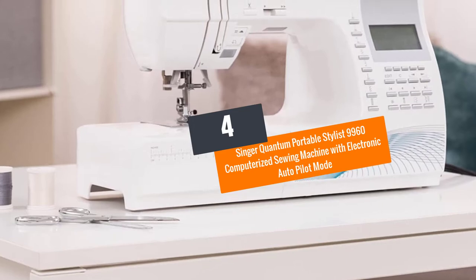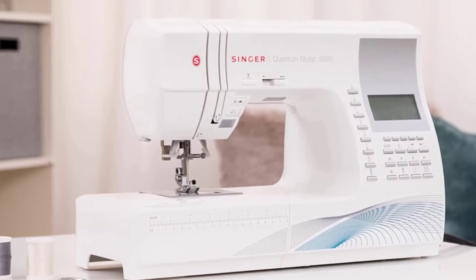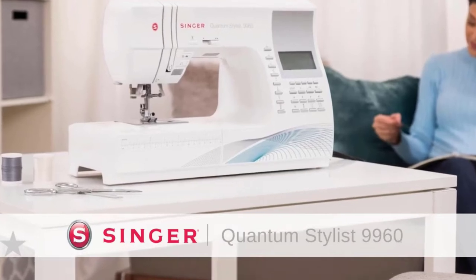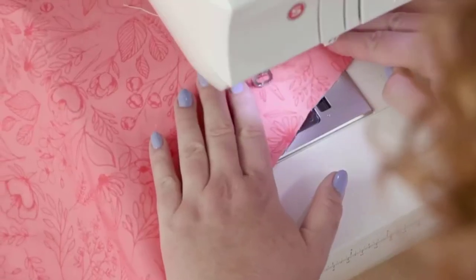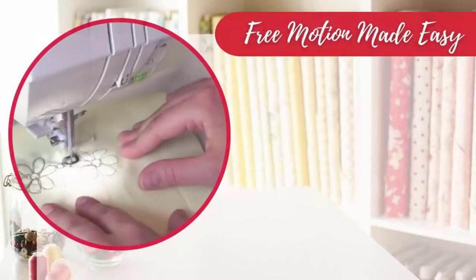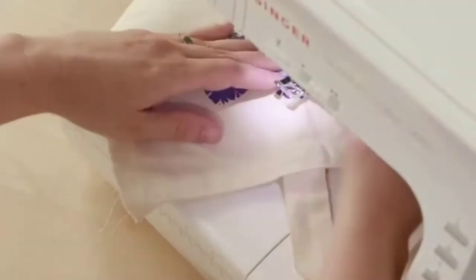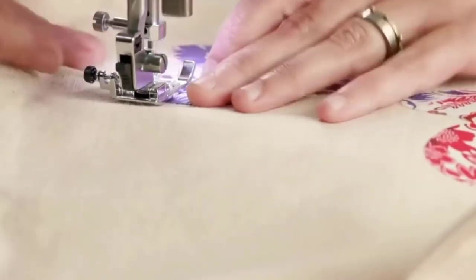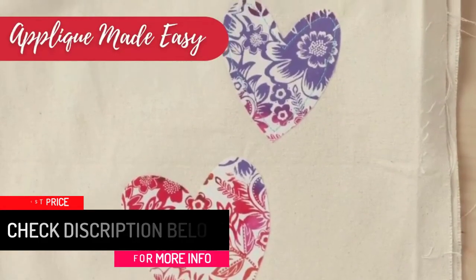Number 4: Singer Quantum Portable Stylist 9960 Computerized Sewing Machine with Electronic Autopilot Mode. This incredible Singer machine is slightly higher priced compared to others available in the market, but for good reason. The Singer 9960 makes sewing life very easy and is classified as one of the best Singer computerized machines. It will automatically adjust the sewing for you, so there's no need to manually set stitch width and length. Its 600 inbuilt stitches are perfect for all sewing styles from leather to quilting.